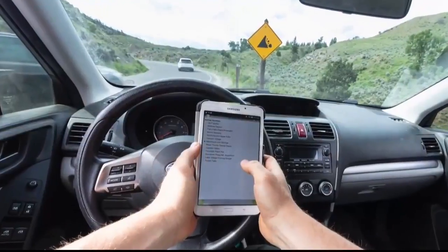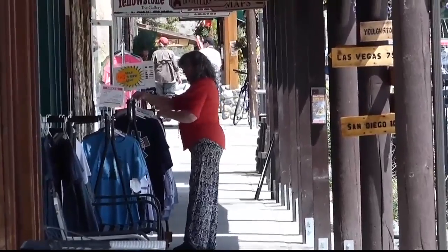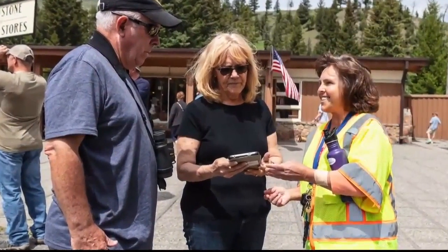The surveys will wrap up in September and then the results will inform decision making. All of this information will help us better understand visitor management in Yellowstone, and it certainly is a concern for business people here regarding the sustainability of their businesses.